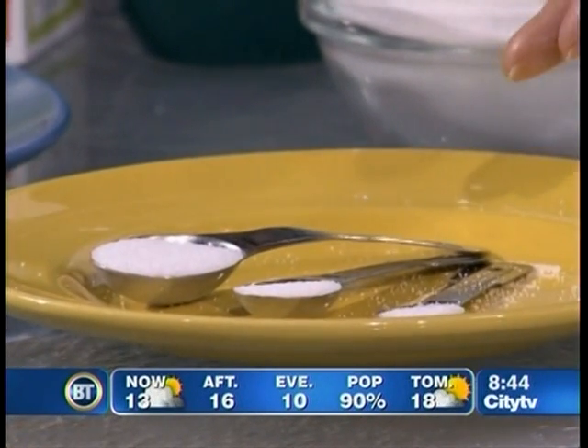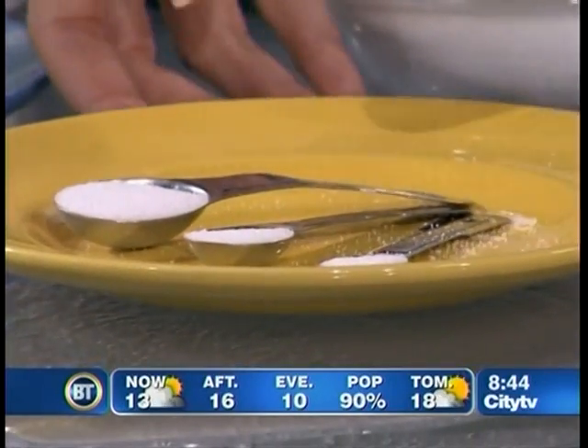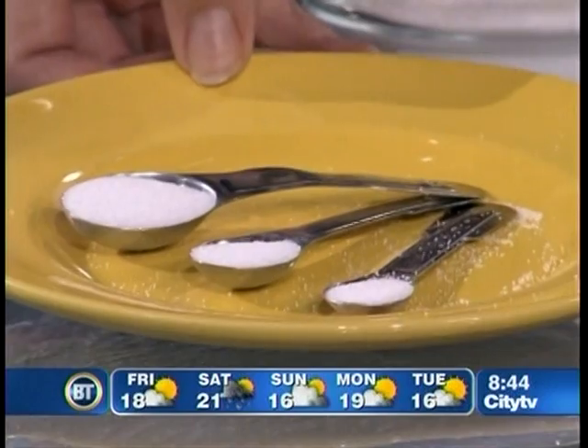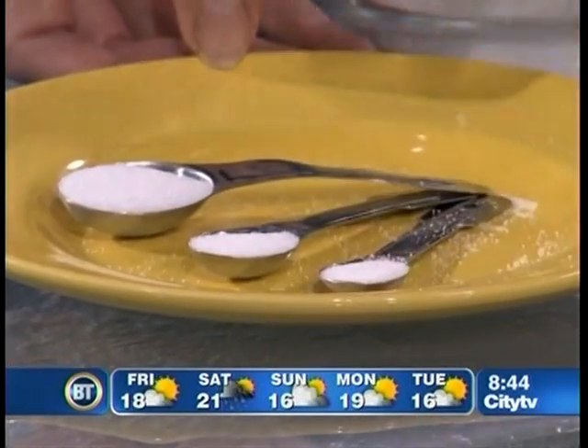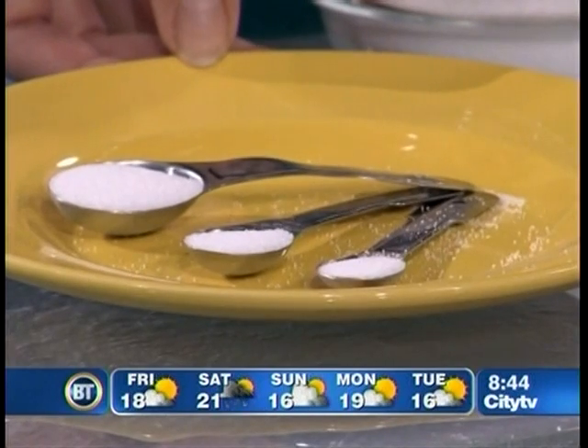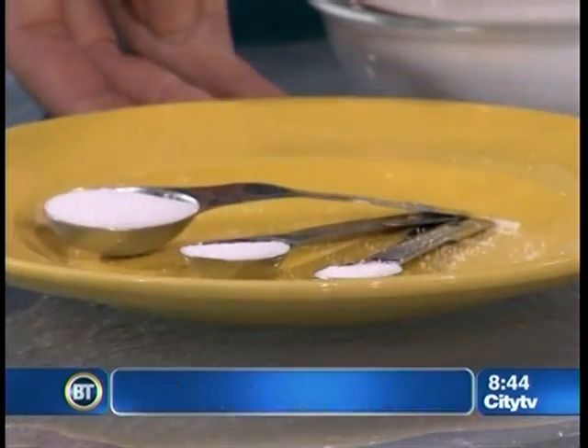My question to you is: guess how much salt or sodium a toddler needs in a day — a quarter teaspoon, half a teaspoon, or a teaspoon? It's actually 1,000 milligrams, which is slightly less than half a teaspoon of sodium — and that's for the toddler. For the adult, ideally 1,500 milligrams for the whole day. And yet, you'll be shocked to see how quickly it adds up.